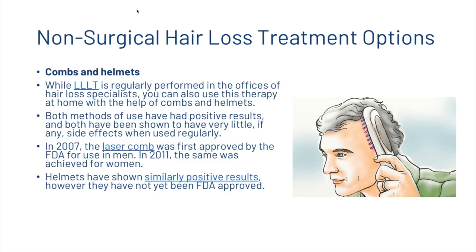The next thing we're going to look at is combs and helmets. While LLLT is regularly performed in the offices of hair loss specialists, you can also use this therapy at home with the help of combs and helmets. Both methods have had positive results and have been shown to have very little if any side effects when used regularly. In 2007, the laser comb was first approved by the FDA for use in men, and in 2011 the same was achieved for women. Helmets have shown similarly positive results, however they have not yet been approved by the FDA.